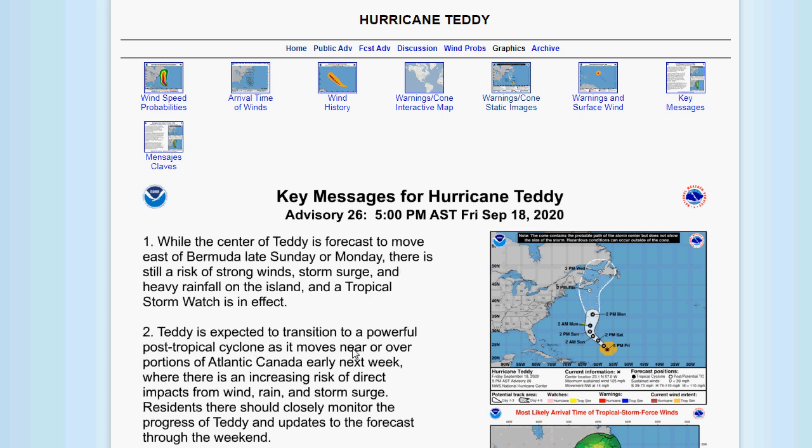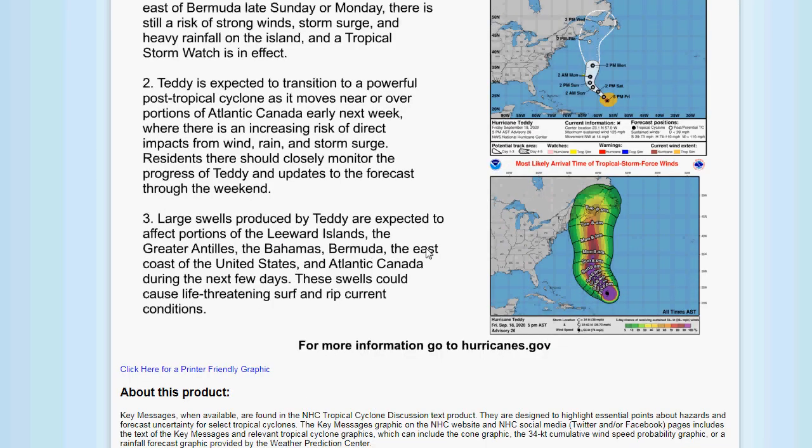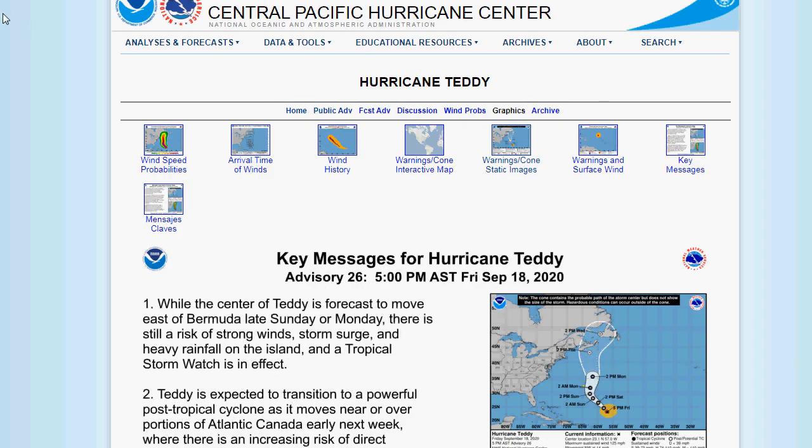Teddy is expected to transition to a post-tropical cyclone as it moves near portions of Atlantic Canada, where there is an increasing risk of direct impacts from wind, rain, and storm surge. We're going to be feeling the swells here in the next couple of days from Teddy as well.